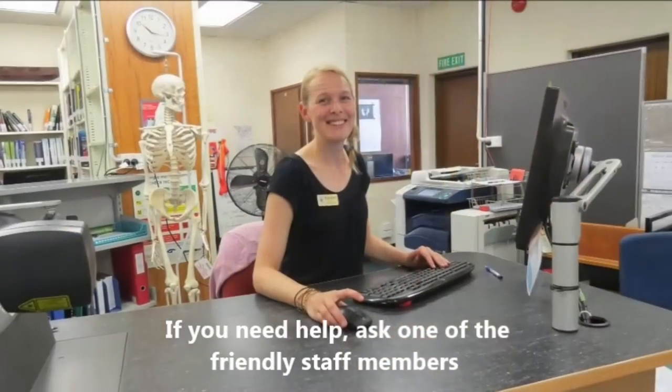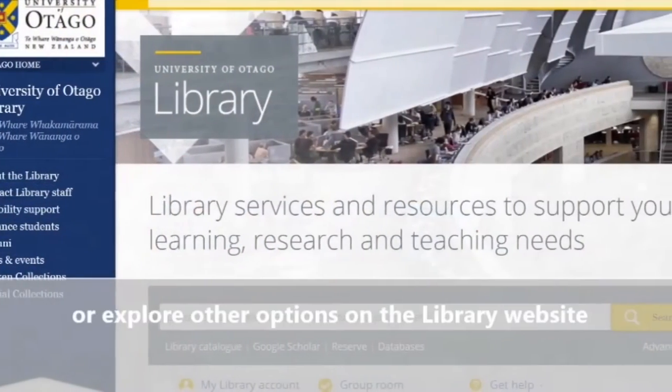If you need help, ask one of the friendly staff members or explore other help options on the library homepage.